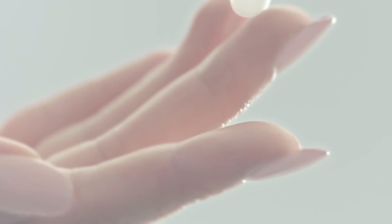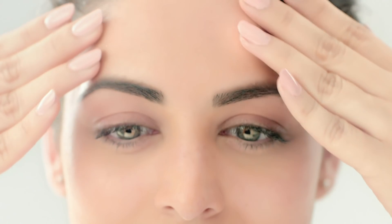The best is VLCC Sun Care. Its revolutionary gel crème formula gets instantly absorbed by the skin, giving you a glowing, youthful and even skin tone with complete sun protection — and not just from tanning.